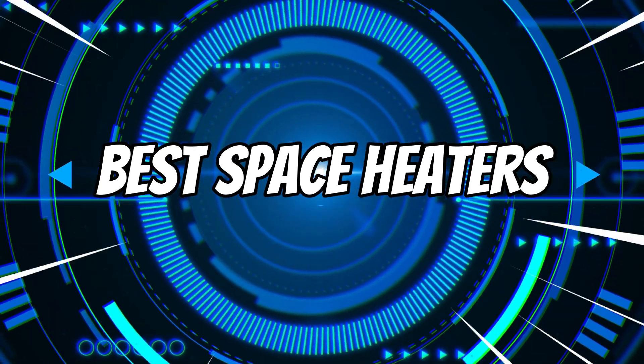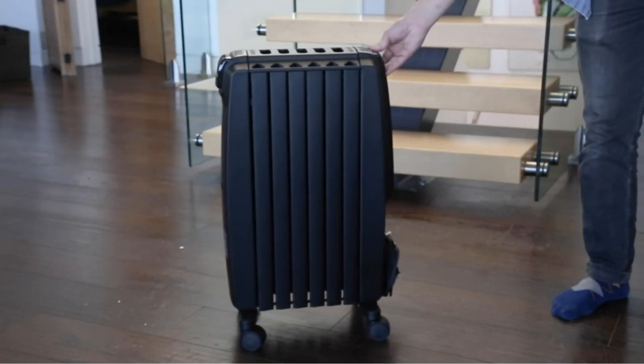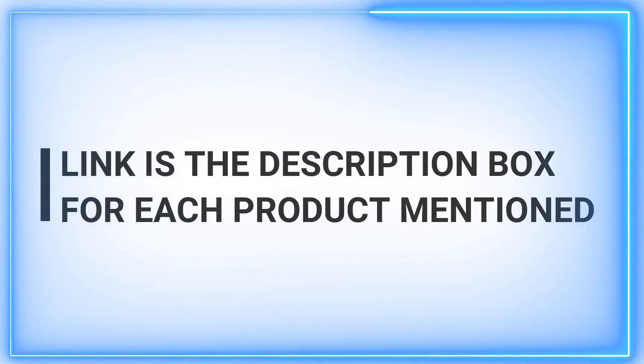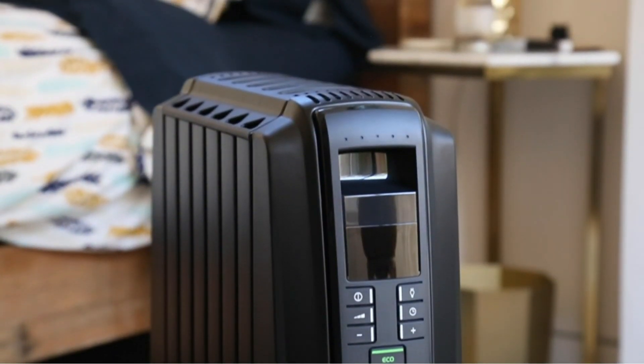If you're tired of stockpiling blankets, extra socks, and heated slippers to keep you warm, it might be time to consider getting a space heater. These powerful appliances are a great way to get cozy without installing a complicated heating system. If your radiator just isn't cutting it or someone insists on keeping a window open to freshen the room up, a space heater could be the perfect solution.